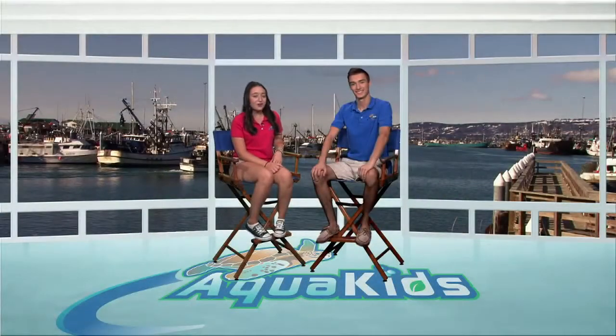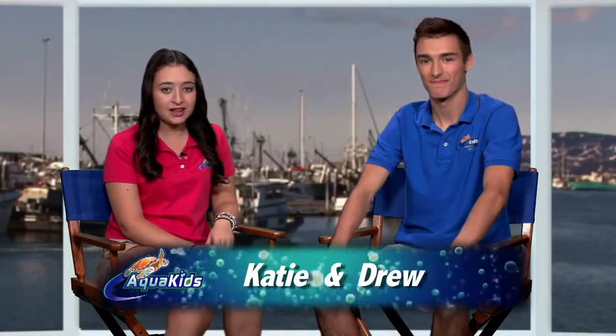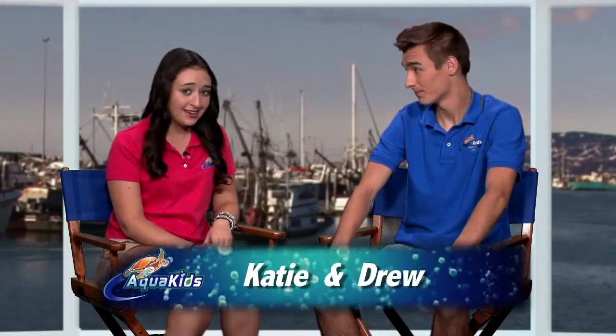Hey everyone at home and welcome to another awesome episode of Aquakids. I'm Katie and I'm Drew. Today's show is very special because we get to follow some seafood from the sea onto our table. Our first stop is Viking Village, where we'll get to see where our seafood goes as soon as it's loaded off the dock. And our second stop is Cuisine on the Green, a local restaurant that uses seafood from Viking Village to prepare their dishes. Sounds like we have a fun day ahead of us — let's head out.